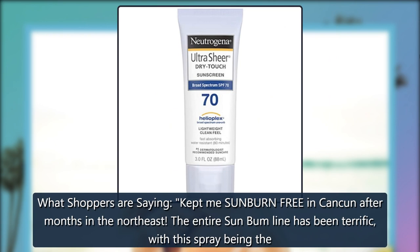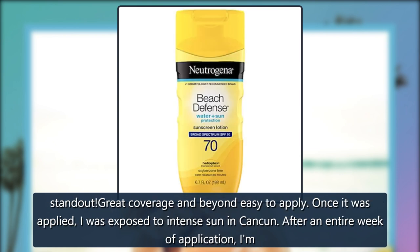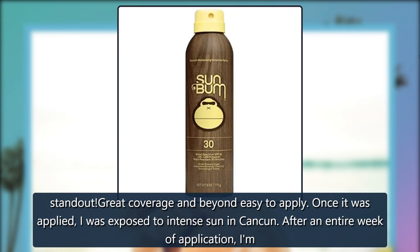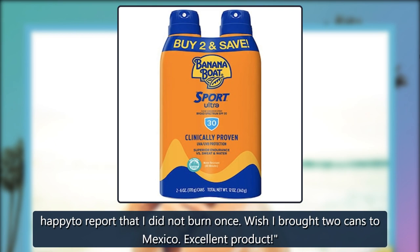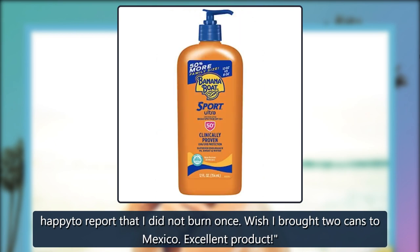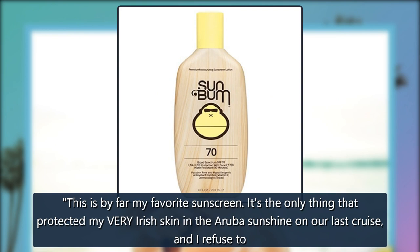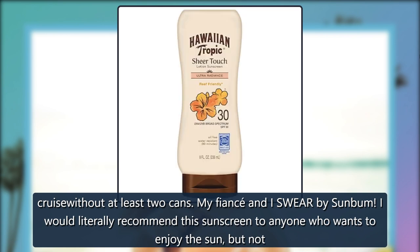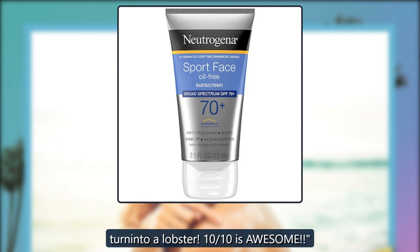What shoppers are saying: Kept me sunburn-free in Cancun after months in the Northeast. The entire Sun Bum line has been terrific, with this spray being the standout. Great coverage and beyond easy to apply. Once it was applied, I was exposed to intense sun in Cancun. After an entire week of application, I am happy to report that I did not burn once. Wish I brought two cans to Mexico. Excellent product. This is by far my favorite sunscreen. It's the only thing that protected my very Irish skin in the Aruba sunshine on our last cruise, and I refuse to cruise without at least two cans. My fiancé and I swear by Sun Bum. I would literally recommend this sunscreen to anyone who wants to enjoy the sun but not turn into a lobster. 10 out of 10 — it's awesome.